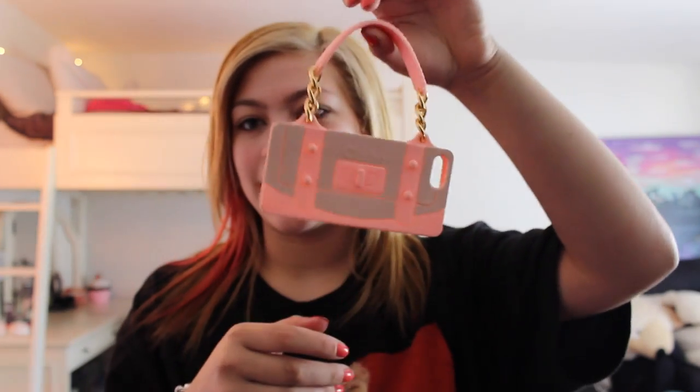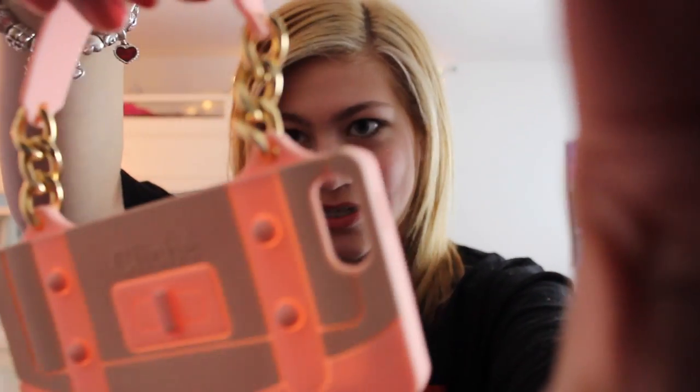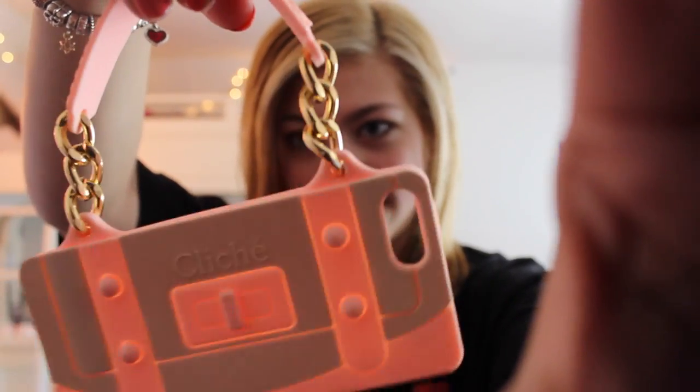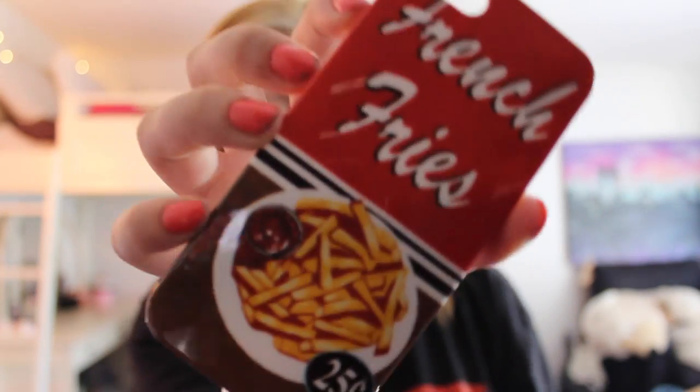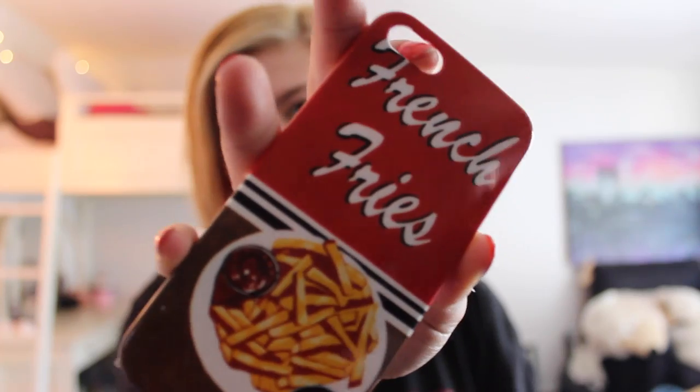This one I actually don't use a lot, but it's like a little pocketbook type thing — you just put your phone in it. Gold chains. This one is actually my mom's, but she broke it, so she said I could have it because I use my broken cases even though they are broken. This one, since I'm a foodie and I love food, it says 'French fries, 25 cents,' and it has a picture of French fries on it — you can enjoy that piece of information.